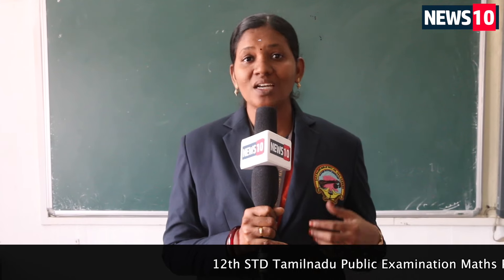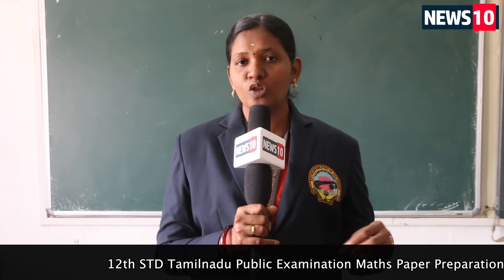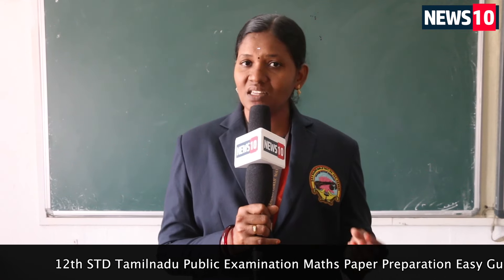Now, topic-wise, for the one-mark questions: out of 21 marks, there are 14 marks that are definitely from the bookback. The remaining six will be creative questions — those include note column questions and application-oriented questions, and you will be able to attend those six as well.